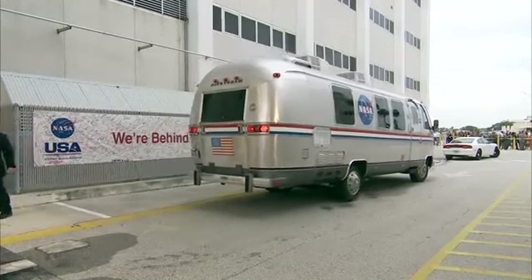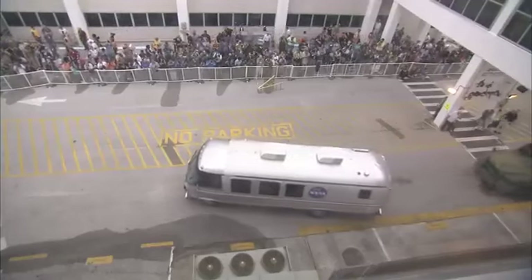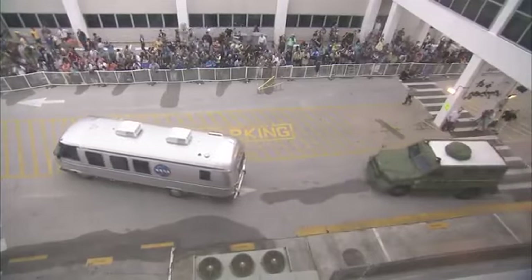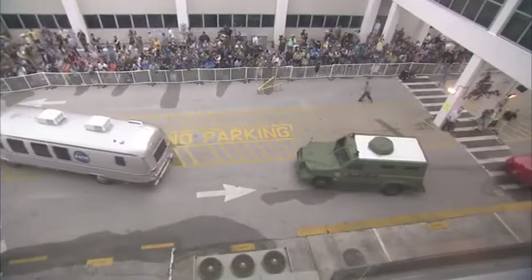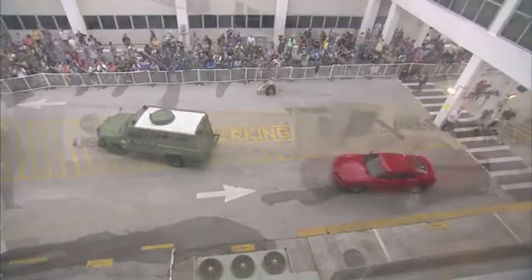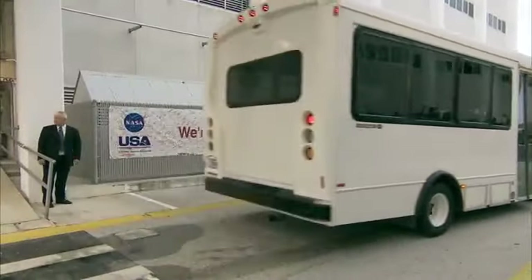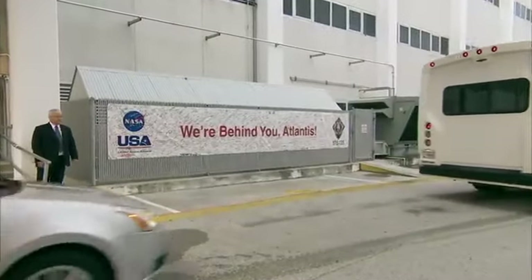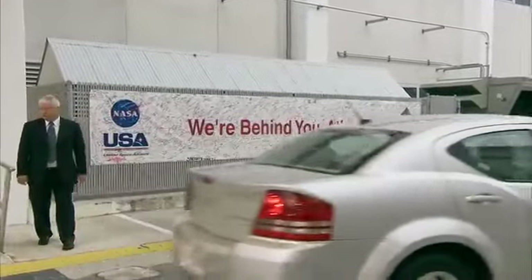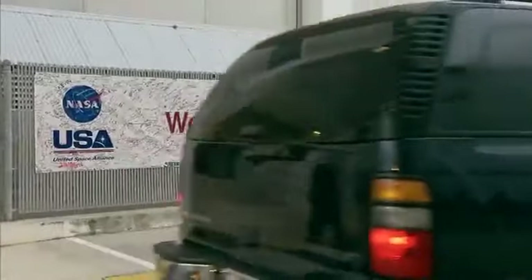And there they go, escorted by NASA security. It's about a 20-minute ride out to launch pad 39A.